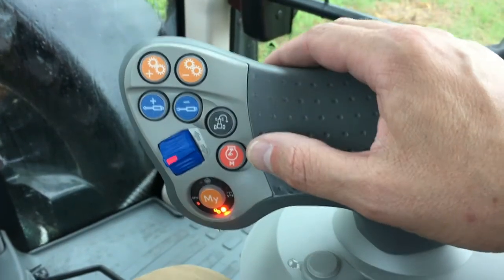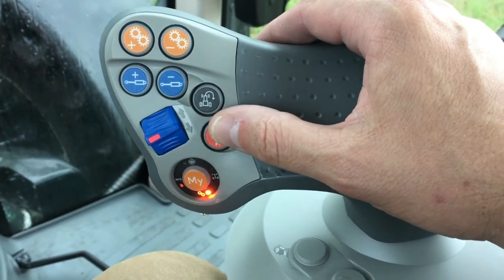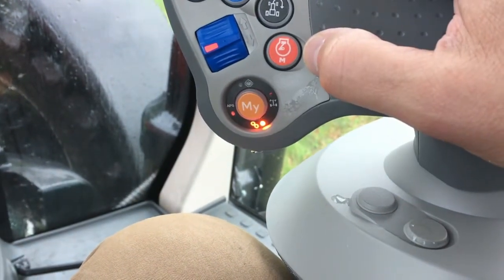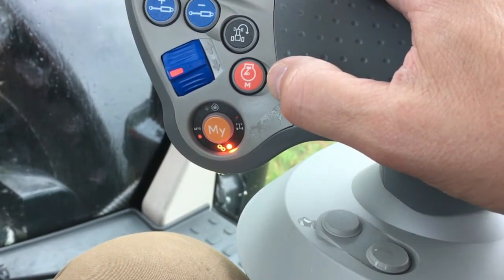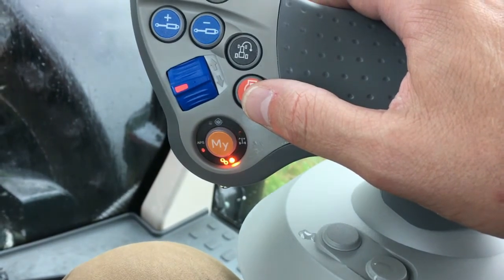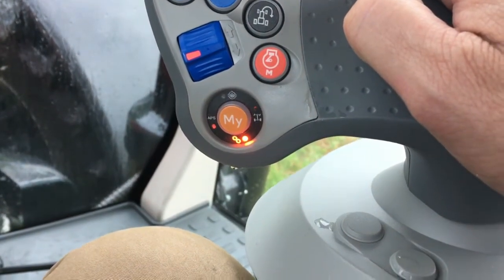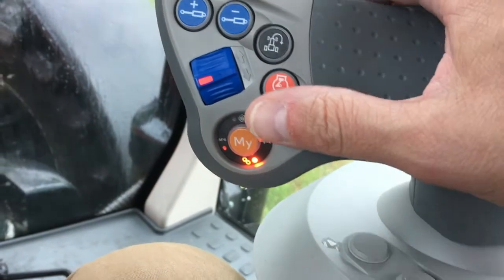There is an engine memory switch that allows the operator to set and recall a specific engine RPM. At the very bottom is the 'My Switch.' There are four functions this button can control, and the operator can select which function using the integrated dash control screen. The choices include diff lock engagement, four-wheel drive engagement, the auto power shift feature, or operating as a simple de-clutch button.